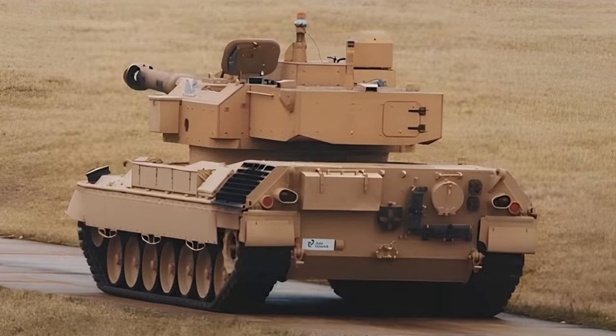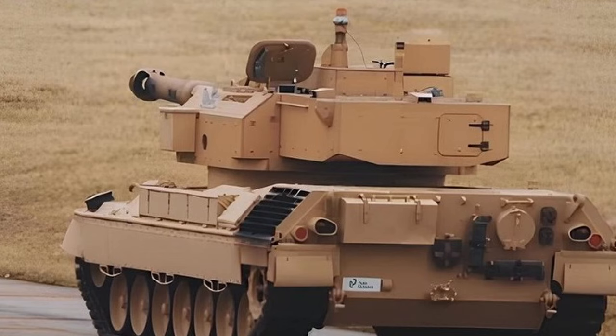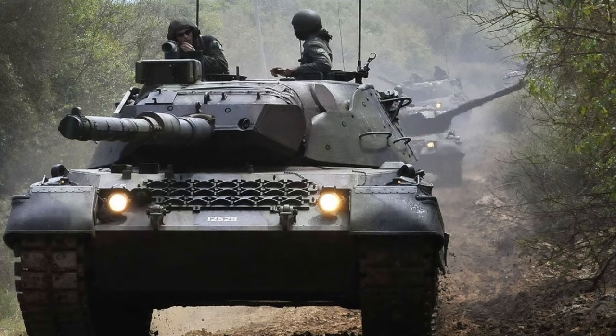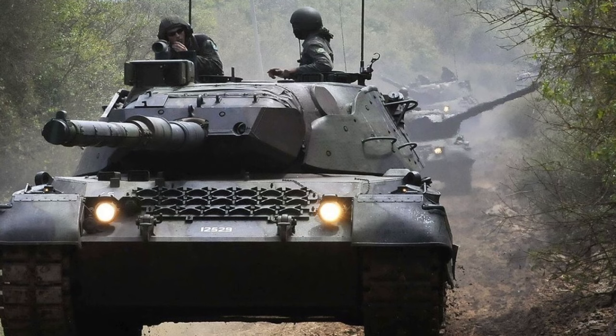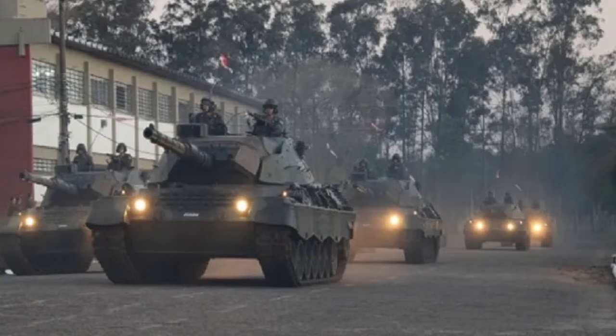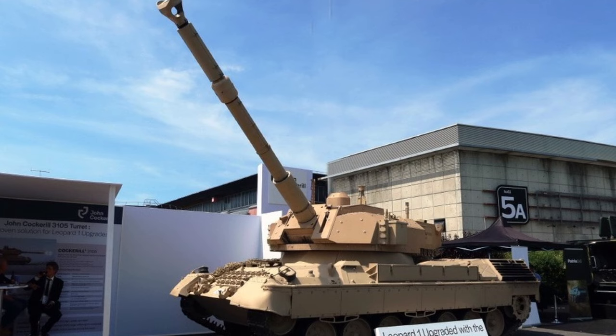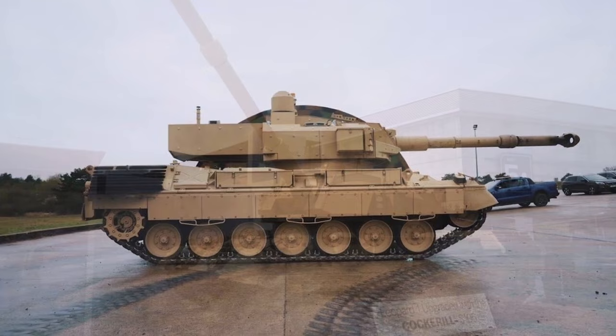Currently, there is no clear information about potential customers for the Leopard 1B5 tank upgraded with the Cockerill 3105 turret. Turkey, Brazil, and Greece, which use the Leopard 1 series in large numbers, do not seem interested in modernizing their vehicles with the Cockerill 3105 turret. Therefore, an interesting assumption has been made that the option of upgrading the Leopard 1B5 with the Cockerill 3105 turret could be useful for the armed forces of Ukraine.